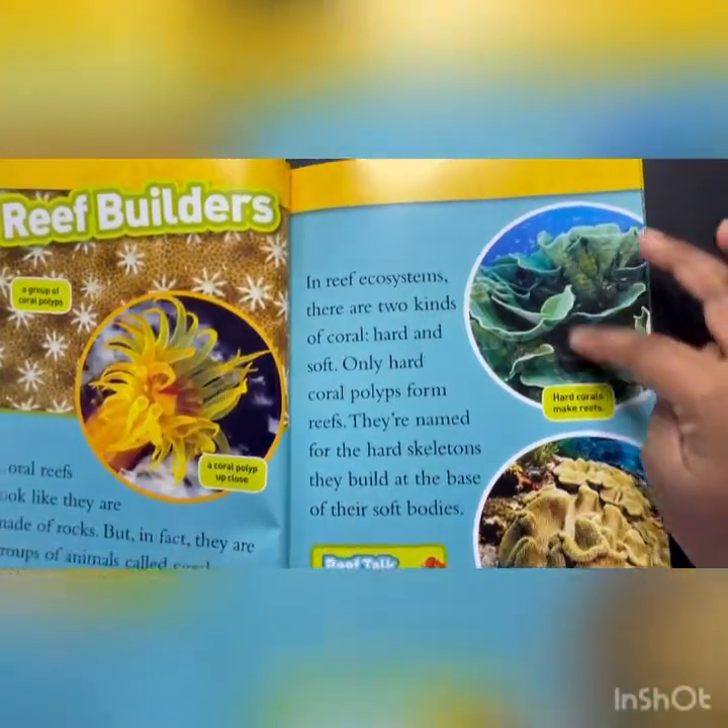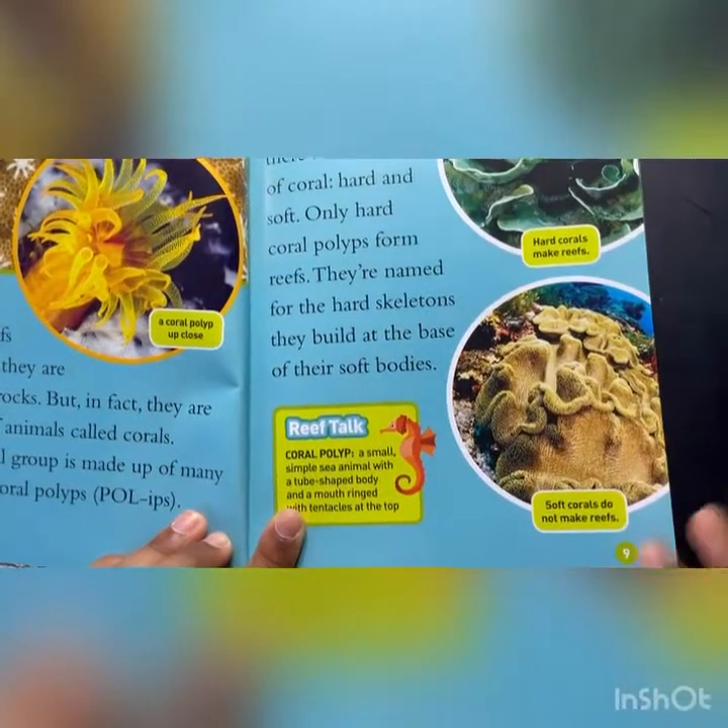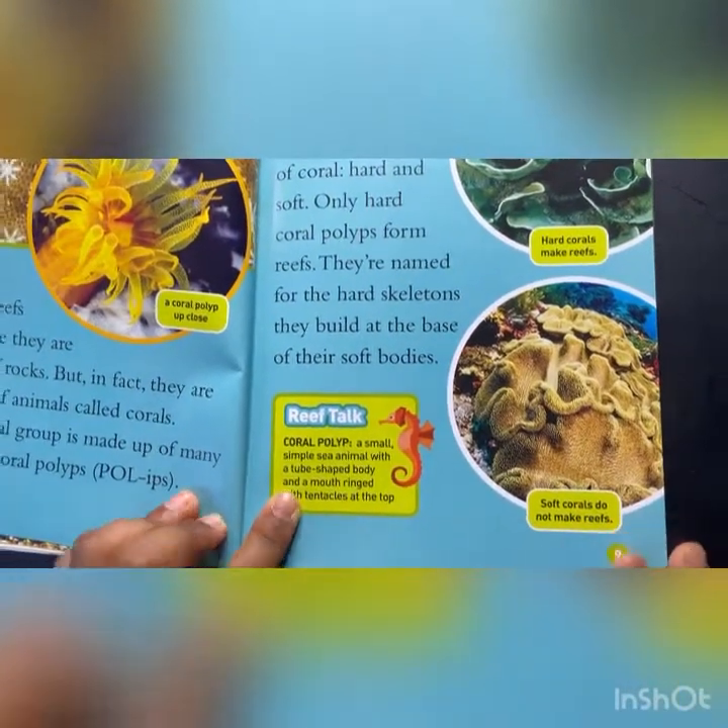There's the hard coral, and when the hard corals make reefs, there's soft coral. They look squishy and soft, and they don't make reefs.